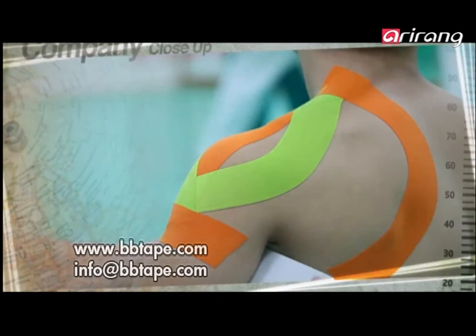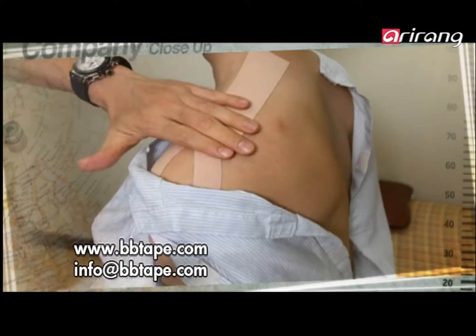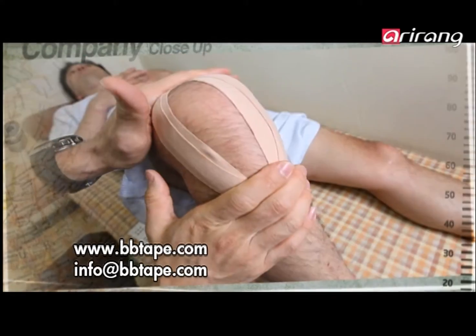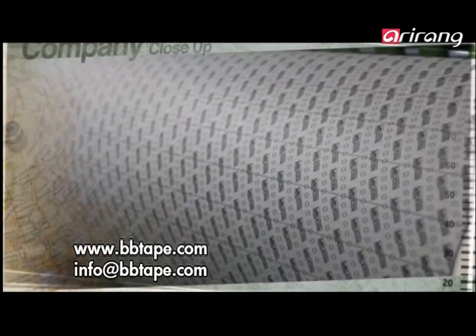A great way to protect the muscles and reduce pain in minor injuries without adverse side effects, more people in the world will be free of pain and injuries — all thanks to BB Tape.